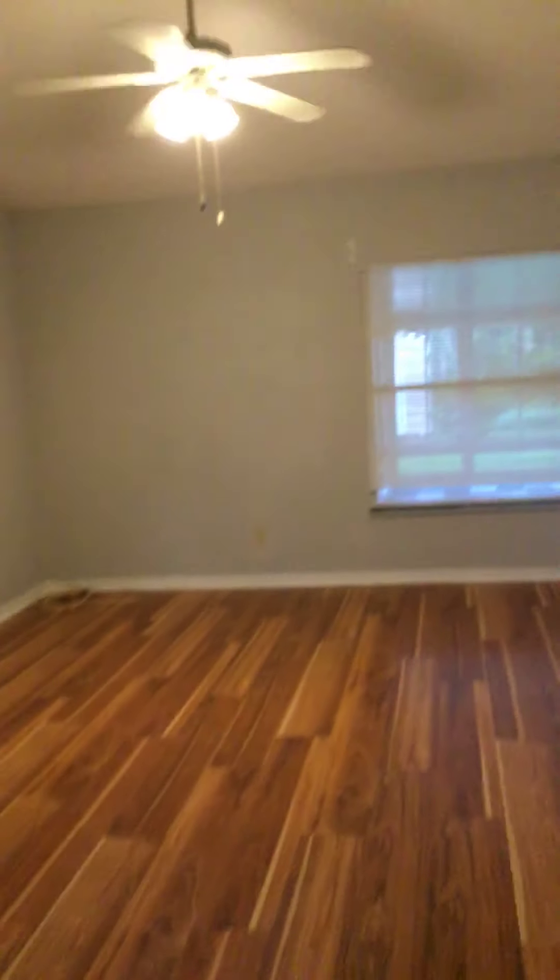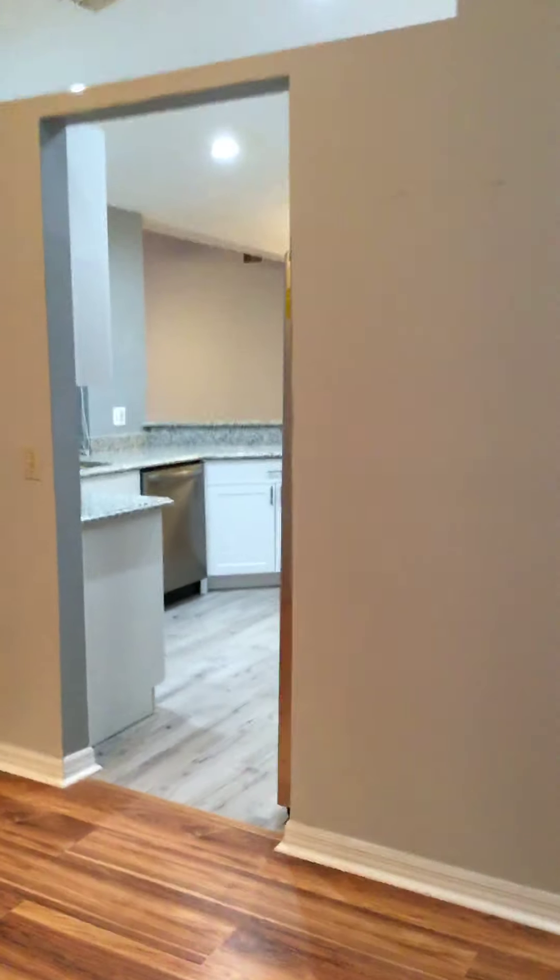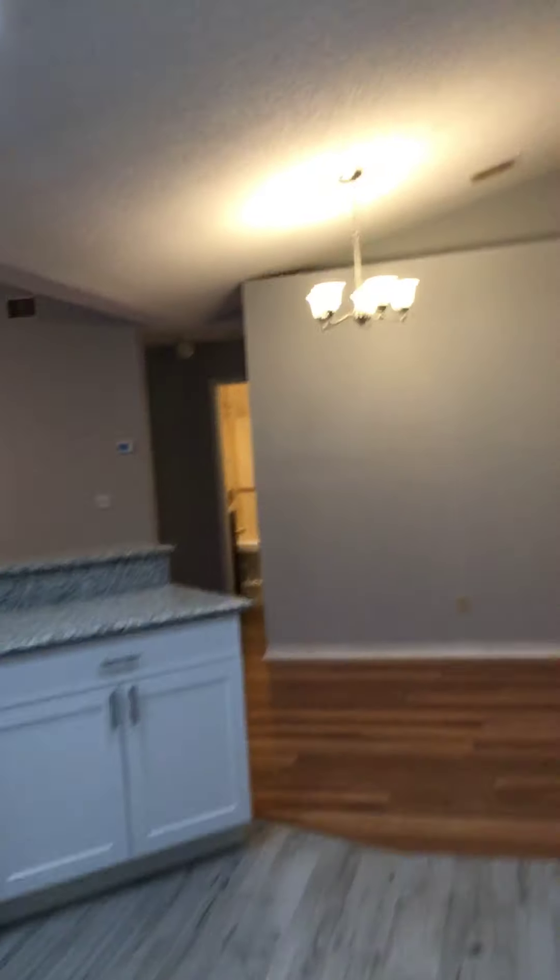Double doors to enter into the master bathroom, which is extra special. Now, on our final walk-through, why don't we take a look at that beautiful extra room.